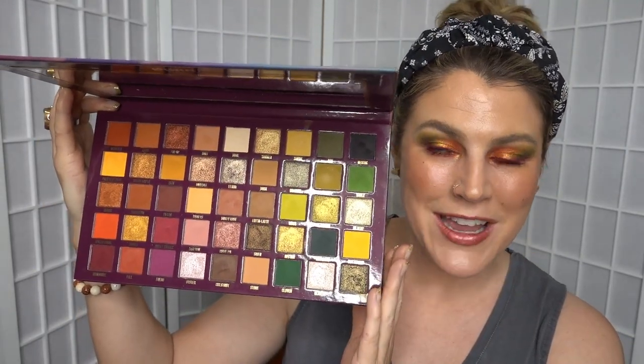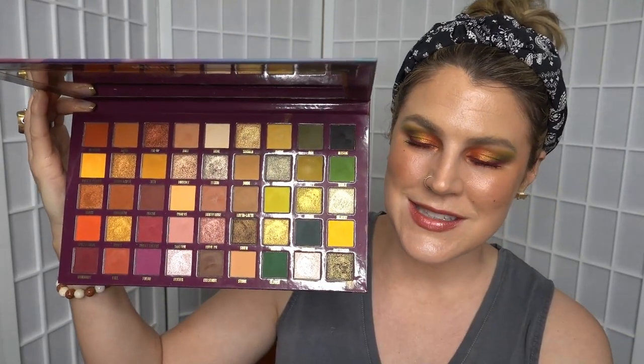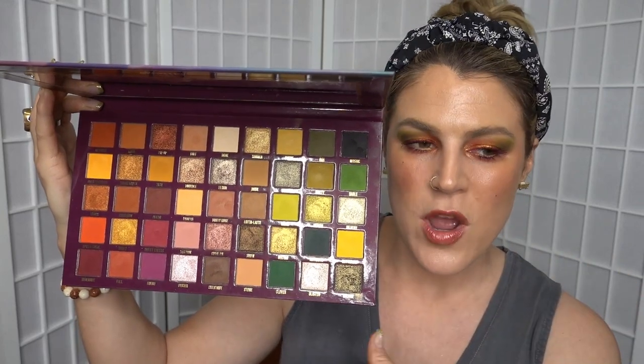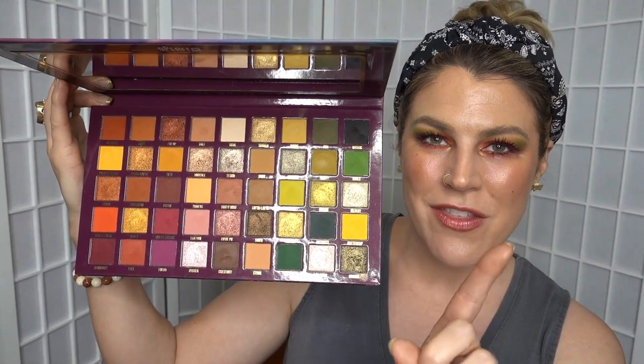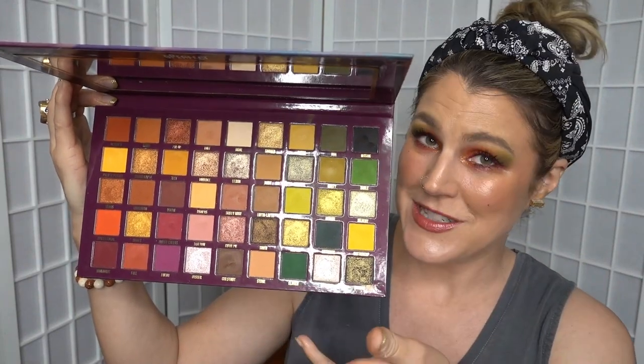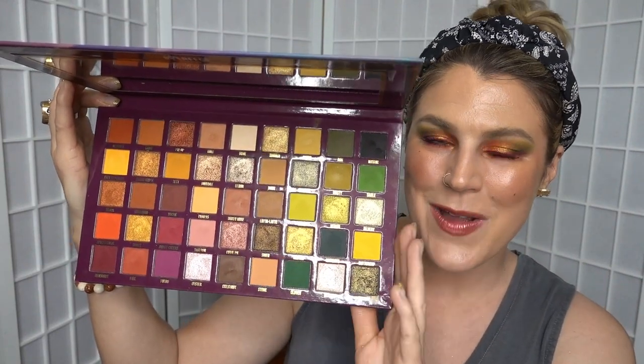I picked mine up from Glam Raider, which is a website that stocks indie brands for Australian consumers. If you haven't seen it, there is already one other video up on this palette, which was my first impressions and it does have a look there as well. But today I'm doing three looks with this palette, including the look that I have on right now, so stay tuned — here we go!